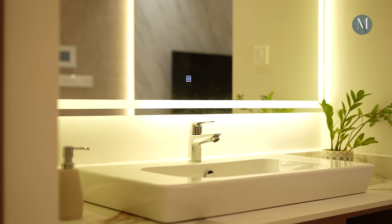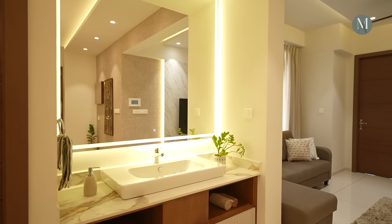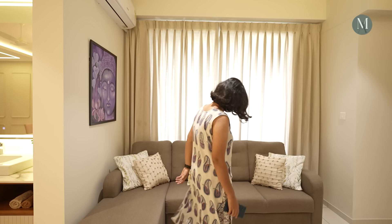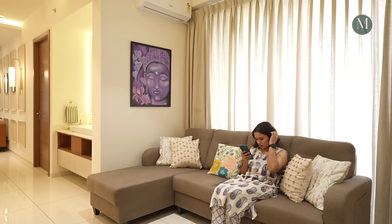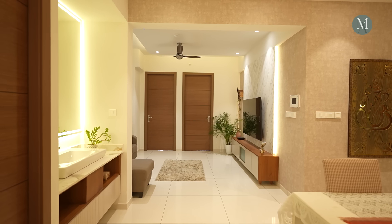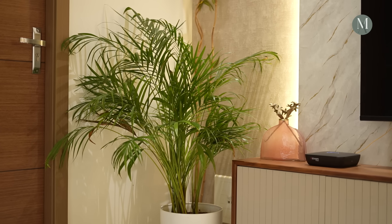There is a beautiful mirror in the common wash area. On the whole, they have been able to do a very good job. The texture work of the wall is extended to the TV unit.